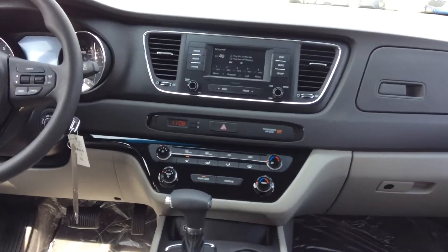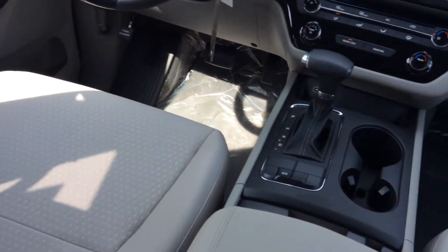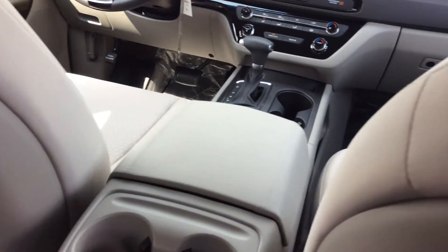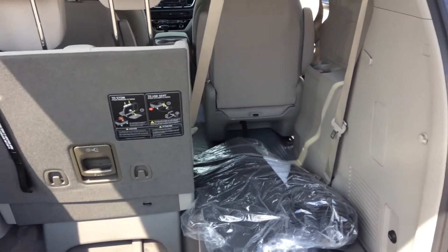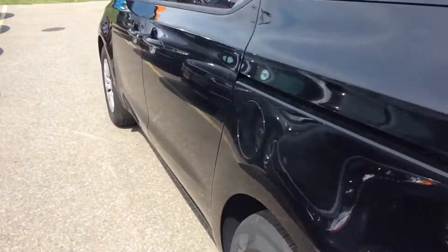Lots of interior space, some great amenities, and a beautifully designed interior. This one is the L package — you would be looking at the LX or LX Plus package, and those will get you quite a few extra features on top of this one. Really large cargo area, so you can park those five bicycles you like to put in there.